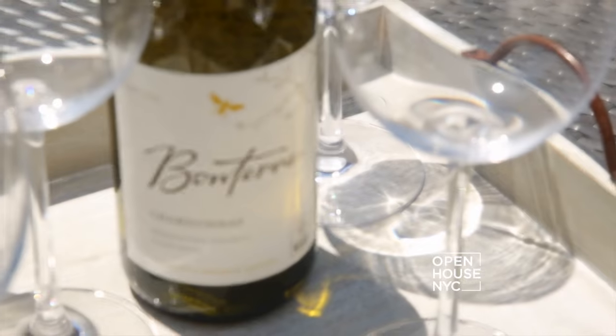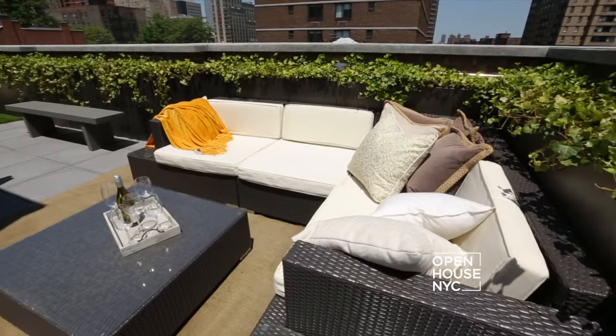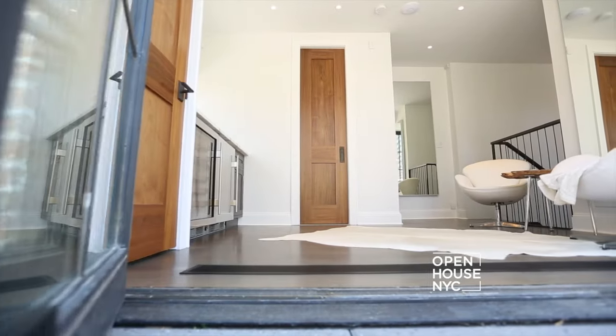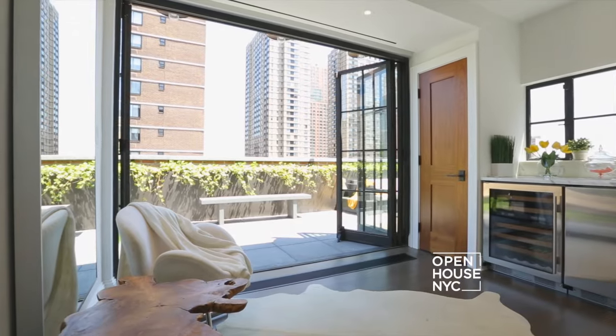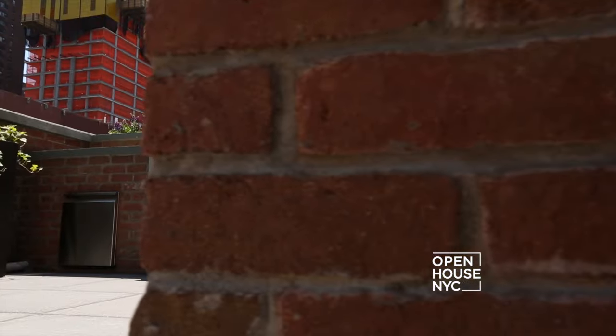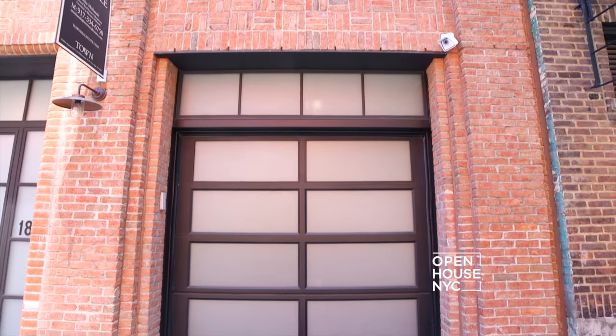Now this is what it's all about: your own private New York City roof deck. Seamlessly entertain both indoors and outdoors with river, street, and tree-lined views. You can enjoy your built-in grill, wet bar, and jacuzzi. And did I forget to mention your own private garage downstairs?